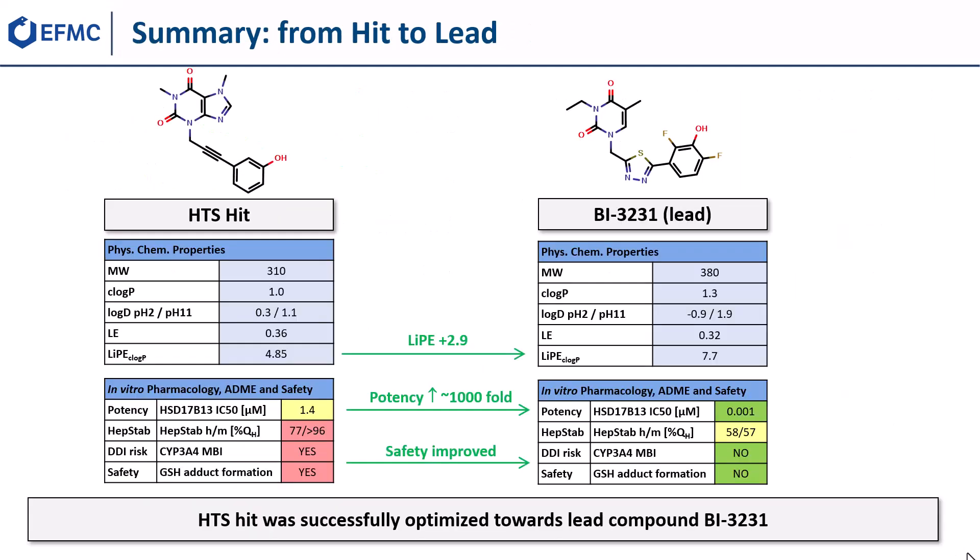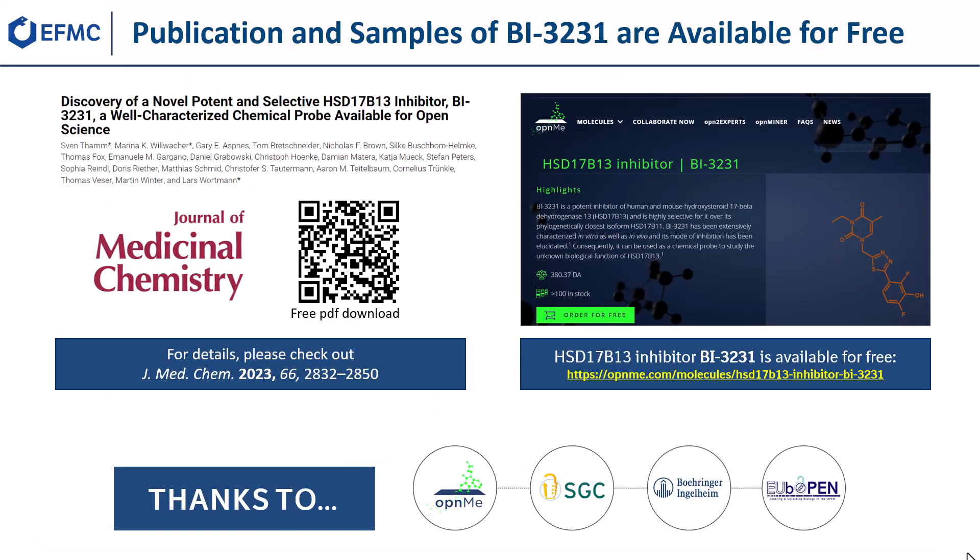In summary, the alkynol-phenol HTS hit was successfully optimized towards the lead compound BI3231, selectively inhibiting HSD17b13 with low nanomolar potency, comprising improved physicochemical, DMPK, and safety properties. Further details can be found in our J. Med. Chem. publication on the discovery of a novel potent and selective HSD17b13 inhibitor BI3231, a well-characterized chemical probe available for open science, free for download, and the compound can be ordered for free from opnme.com.